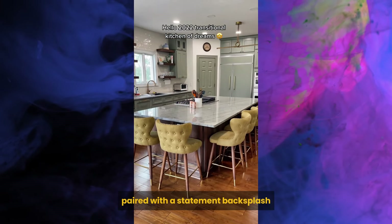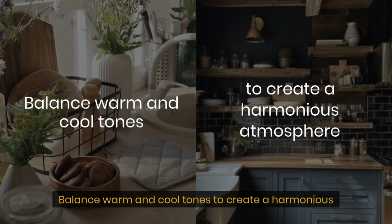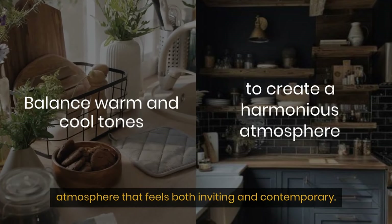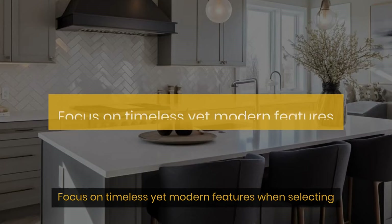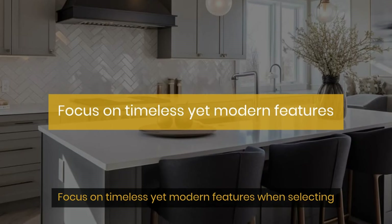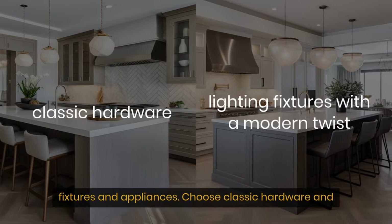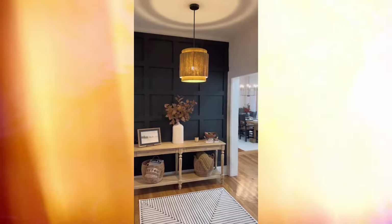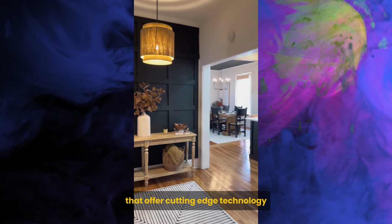The key to achieving a transitional-style kitchen is to mix different materials. Incorporate elements like wood, stone, and metal to create texture and visual interest. Opt for sleek cabinetry and neutral tones paired with a statement backsplash that adds personality to the space. Balance warm and cool tones to create a harmonious atmosphere that feels both inviting and contemporary.